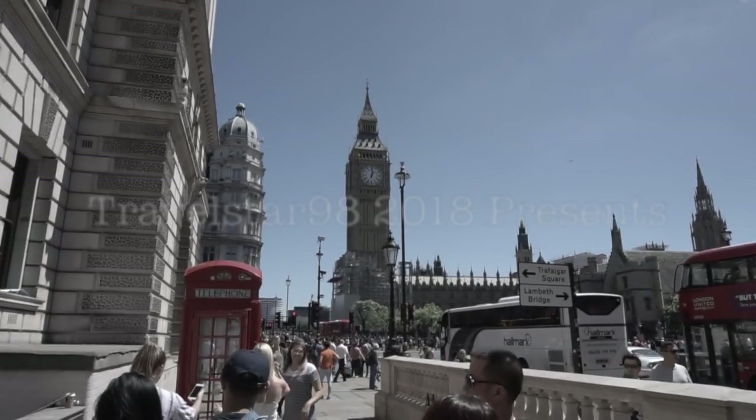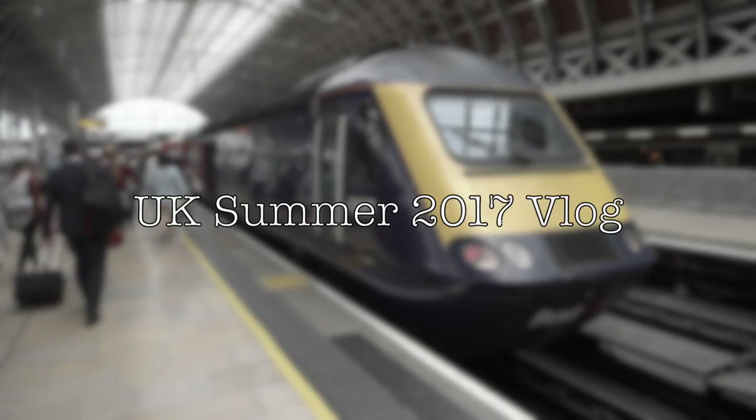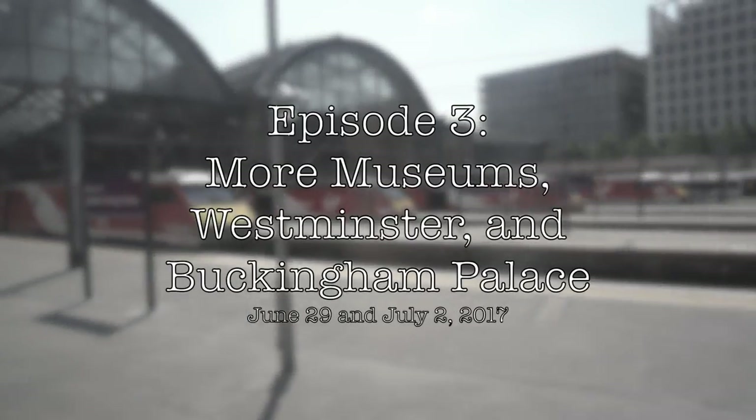Hello everyone, Travelstar 98 brings you to the United Kingdom. Enjoy my vlog as I bring you to the wonderful places that I went in the UK.